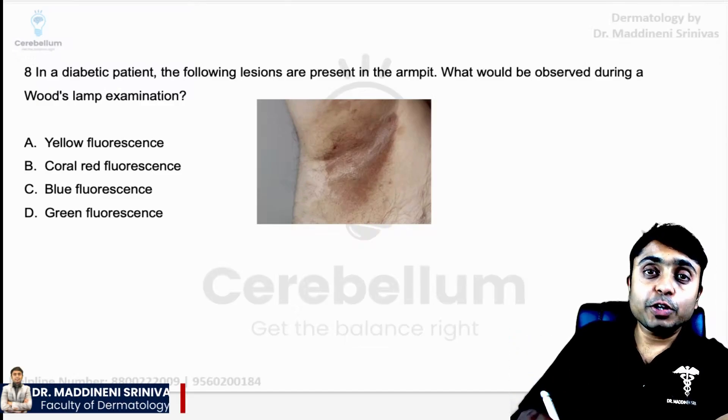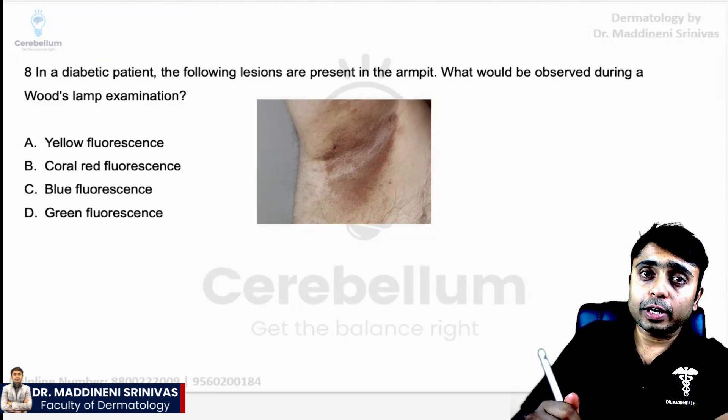Hello students, myself Dr. Madhinesh Invas, your dermatology faculty in Cerebellum Academy. In this video, we are going to see this important previous year question from INSCT.